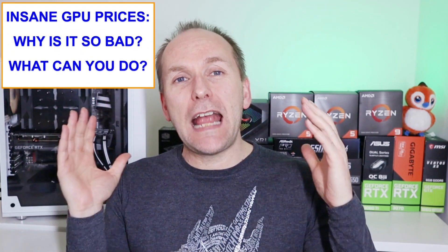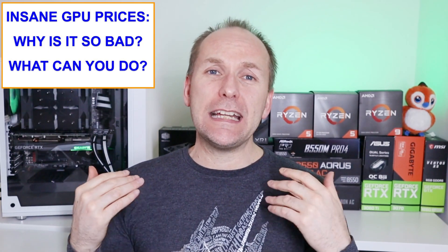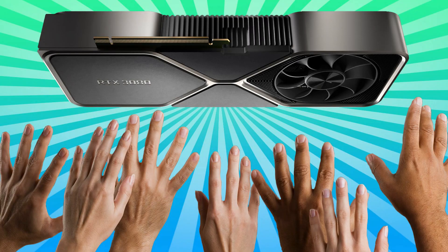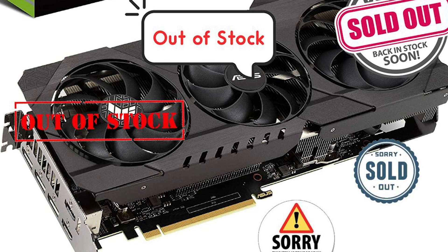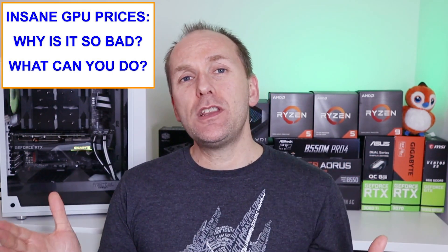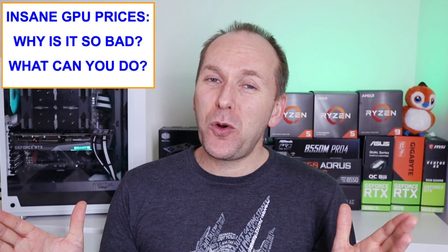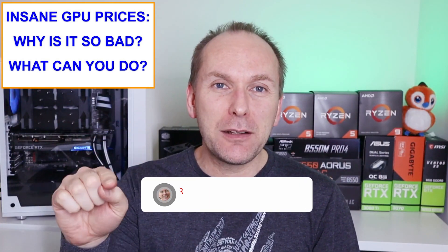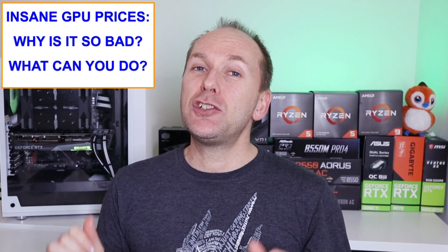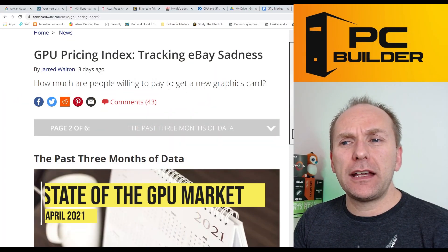Hi, welcome back to PC Builder. I'm Jason. You might notice the new studio behind me — really super excited about it. Most of you are here because the graphics card market is totally out of control right now. GPU prices are going up, there's no end of the shortage in sight, and you're wondering what you need to be doing to get a graphics card right now to finish your build.